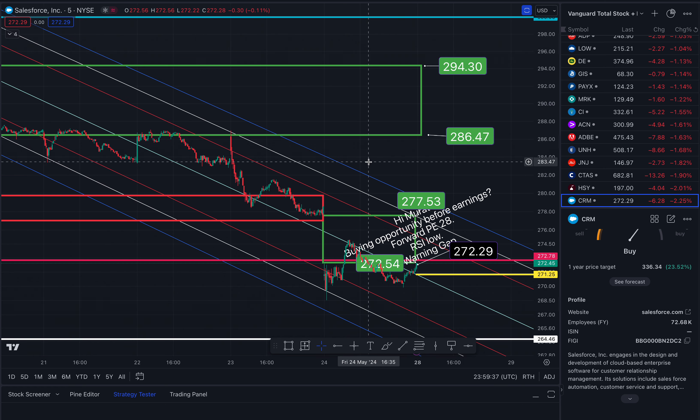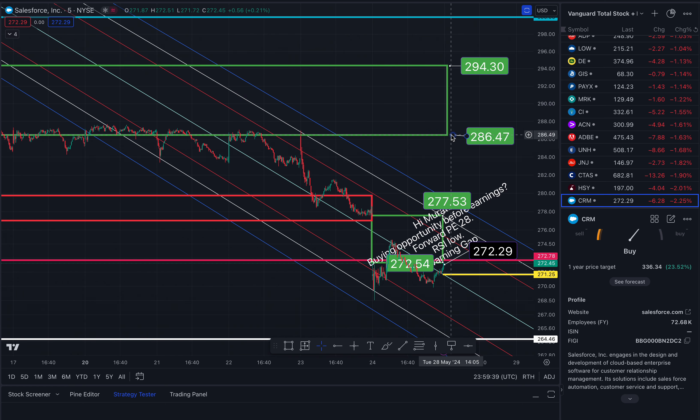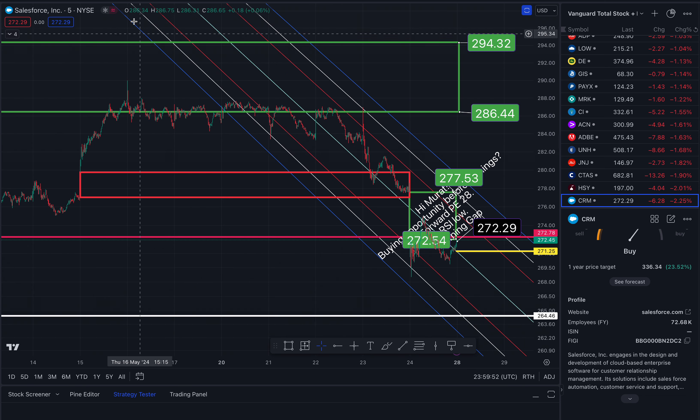There's a gap to the north side at $286.44 and $294.32. But note, we are in a downward channel, so we are going farther away from this zone — not in the channel, not in the zone.